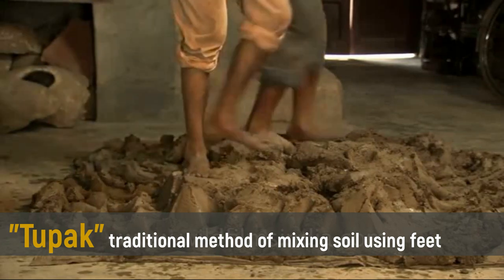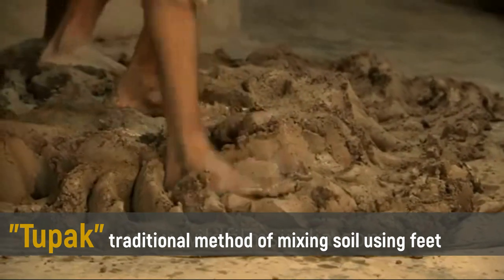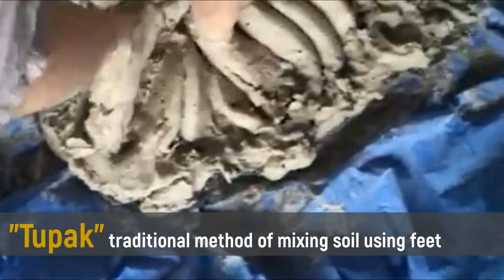In preparation for making clay, Tupac is the traditional method of mixing soil using feet, but this method took more than eight hours to attain good and quality clay.